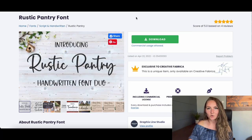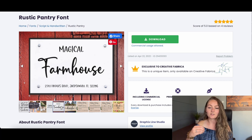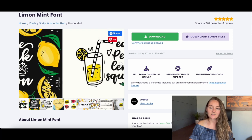Using cursive on shirts can sometimes be a negative if it's not simple and easy to read. The Rustic Pantry font is actually a duo — you get two fonts that are a great combination for any text-based designs. You can mix these fonts together for really fun text-based designs that are still easy to read. Another great cursive is Limon Mint, a really nice bold cursive that's perfect for big, bold, easy-to-read, fun designs.